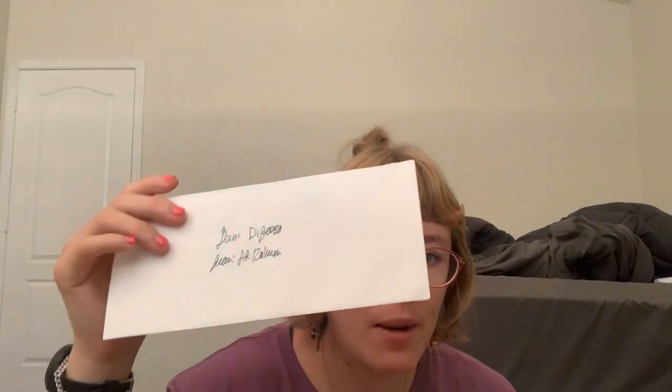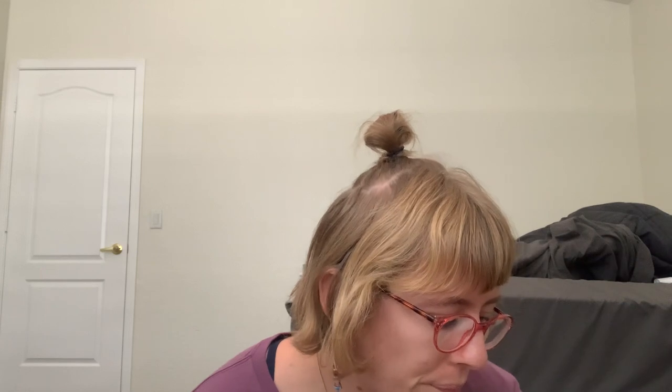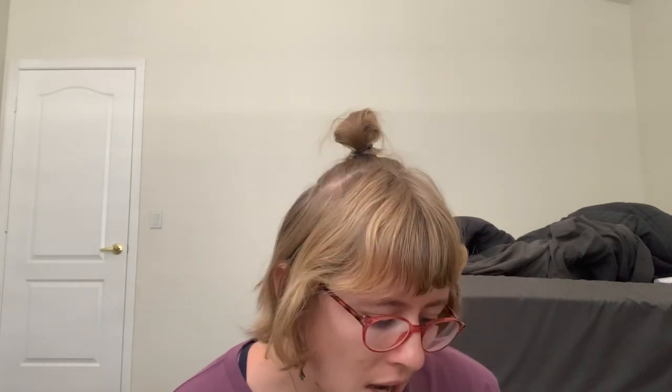My best friend from middle school made me a letter. I don't hang out with him anymore because I moved to Arizona. It's a really nice letter — I'm not going to read it — but it's really nice of him to write it. He didn't have to, but he did anyway.